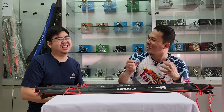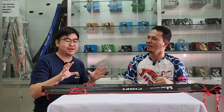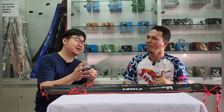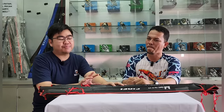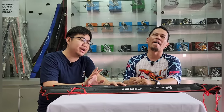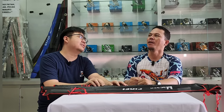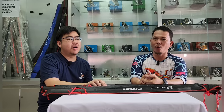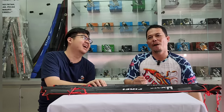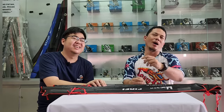Nge-review salah satu produk joran yang gue bilang keren banget. Karena ini saya desain sesuai dengan apa yang dibutuhkan sama pemancing — terobosan baru, pengen yang beda dari yang lain dari segi desain. Harga juga — harga itu yang paling penting, kompetitif banget. Harga murah, desain mewah, spek asik.